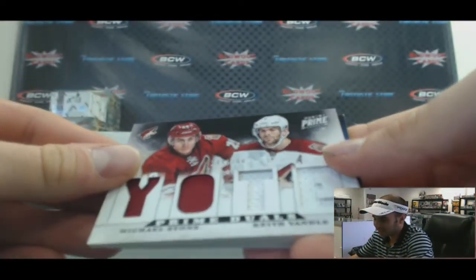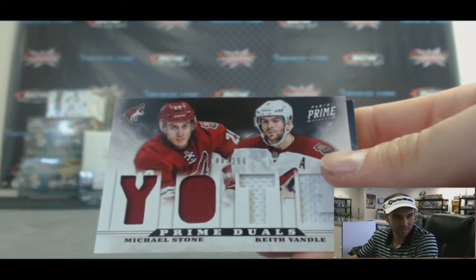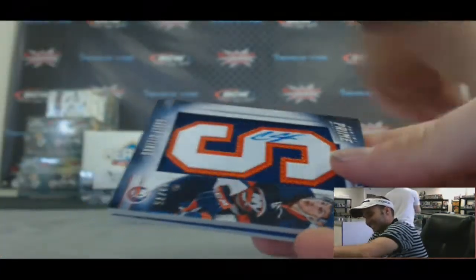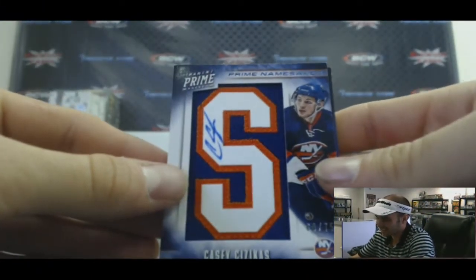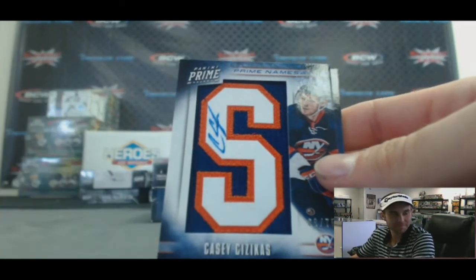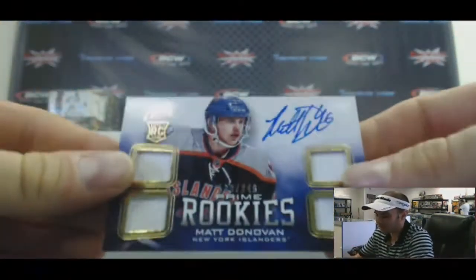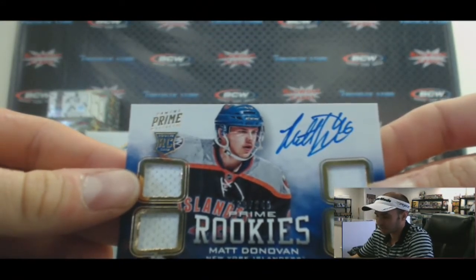Then we've got a Michael Stone and Keith Yandel, Phoenix Coyotes — goes to the Pacific, Dave, numbered to 200. Back to the Islanders, here's a Casey Sisekis, 68 of 75 — that one is for the Atlantic, Bud. And another Islanders piece also for Bud: Matt Donovan, numbered to 249.